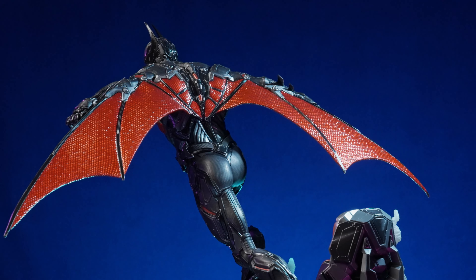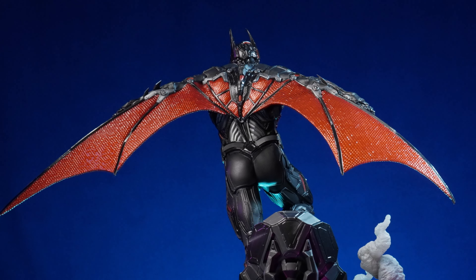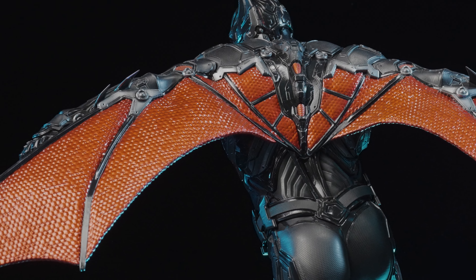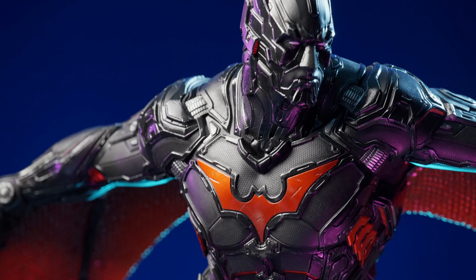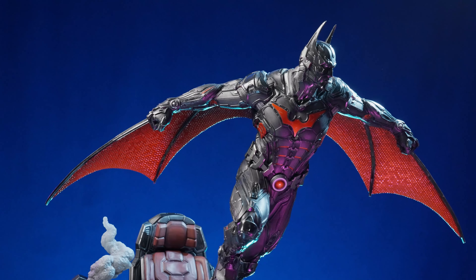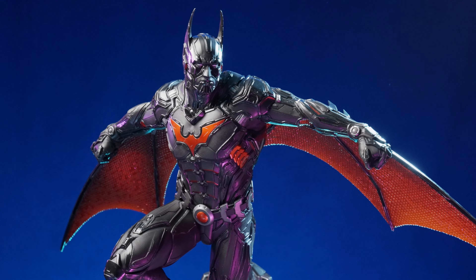Its ominous black paint job is punctuated with metallic red highlights to show off the complexity of his design. His iconic wings, which in theory come from a point in his back, have been rendered by Prime 1 Studio sculptors and painters as an absolute technological wonder, with an intricate honeycomb pattern, jet black splines, and a high gloss metallic paint.